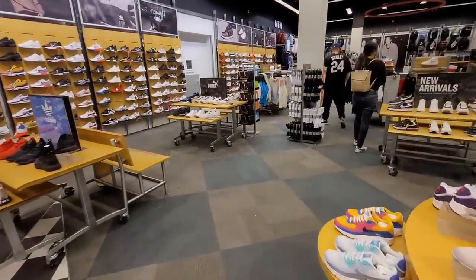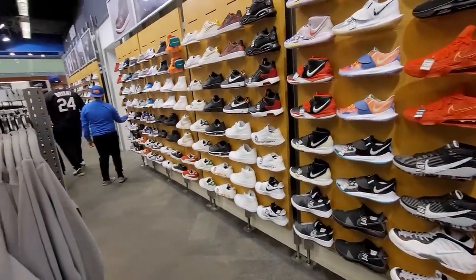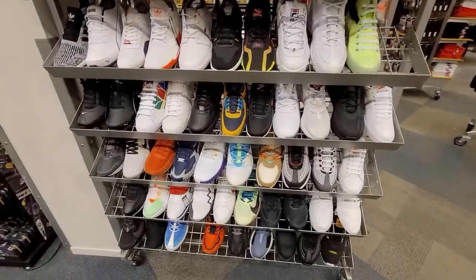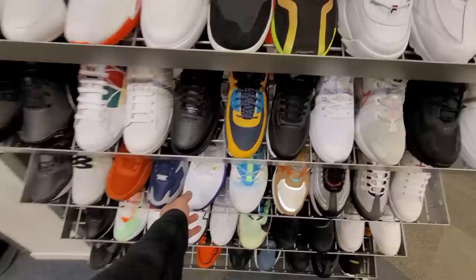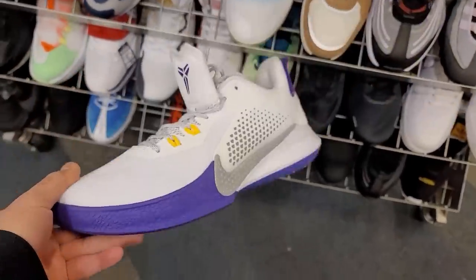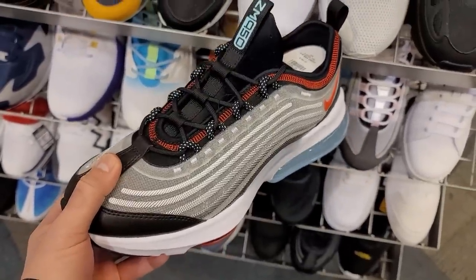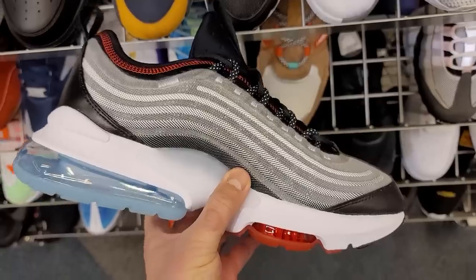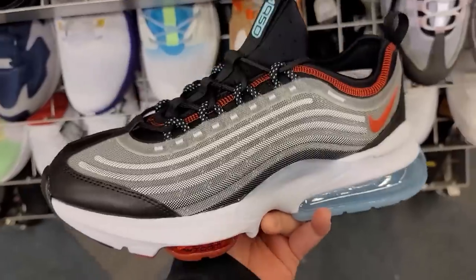We haven't found the best deals here, but let's see if they have anything dope. They don't even have a Jordan section or any Jordans whatsoever. Let's start with the last chance section — not really sales, just stuff they only have one of. Mamba Fury's going for $40, only one size left. Air Max ZM 950s — I've never even seen these before. They do have Zoom Air in the front and an air unit in the back as well.